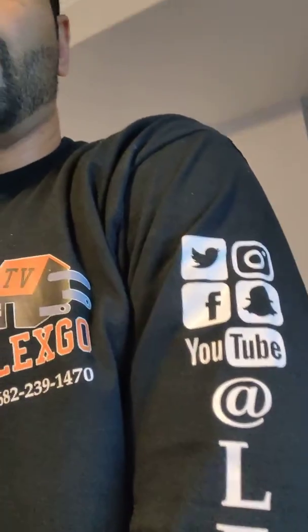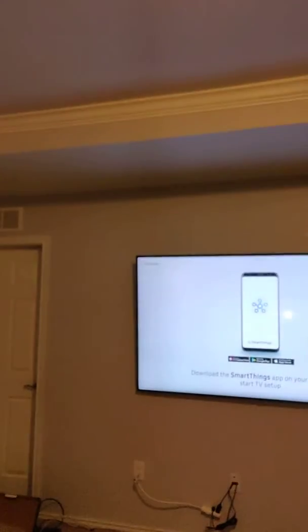Here we go with another Let's Go Production — you can catch us on YouTube, Snapchat, Facebook, and Instagram. Call 682-239-1470. Here we go with the humongous 75-inch TV, brand new out the box right here.